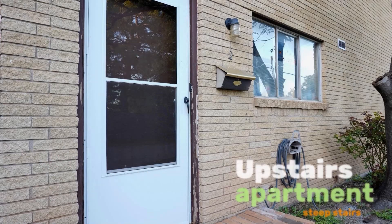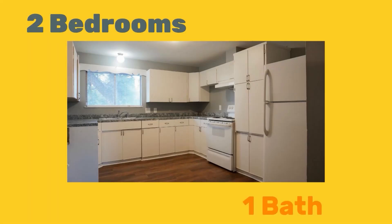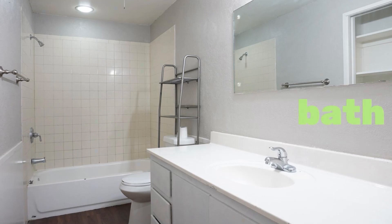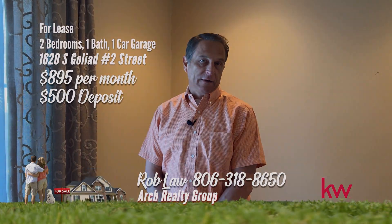For rent: spacious upstairs garage apartment with central heat and air, refrigerator and stove furnished, washer and dryer hookups in unit, single car garage with opener. Give us a call at 806-318-8650.